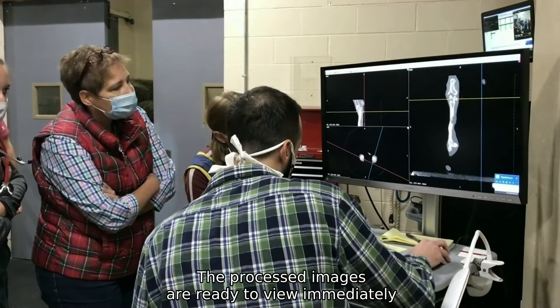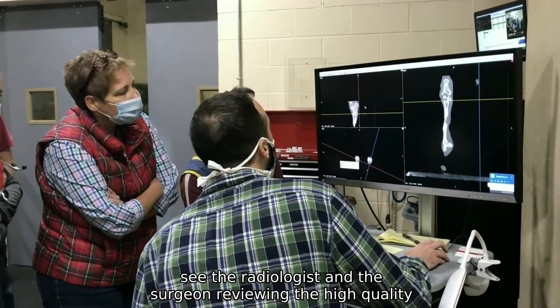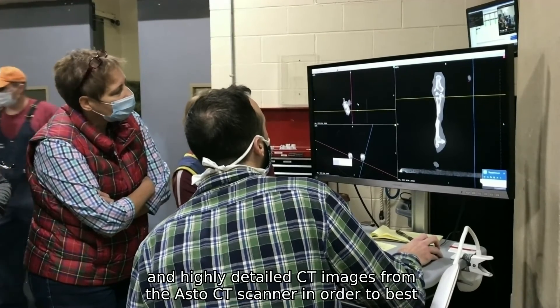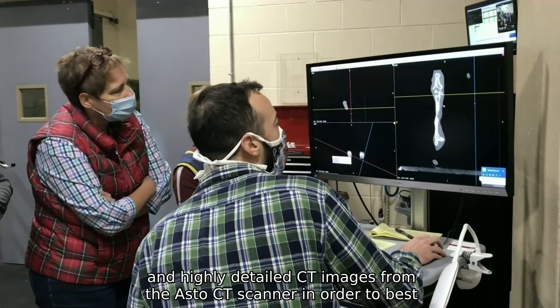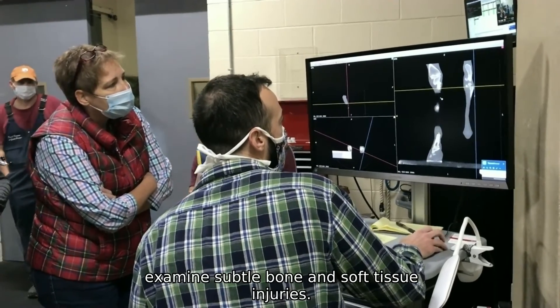The processed images are ready to view immediately following the scan. Here you see the radiologist and the surgeon reviewing the high-quality and highly detailed CT images from the ASTO CT scanner in order to best examine subtle bone and soft tissue injuries.